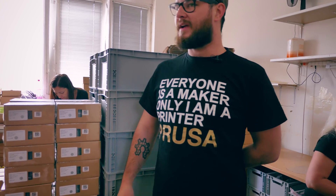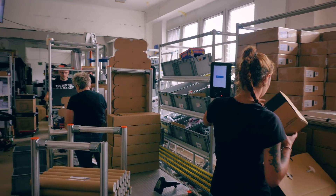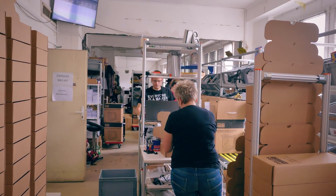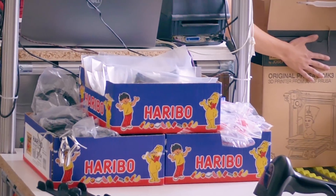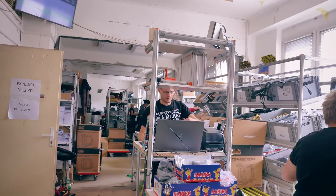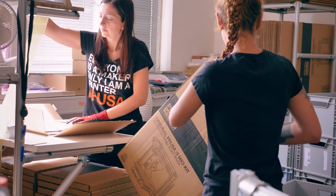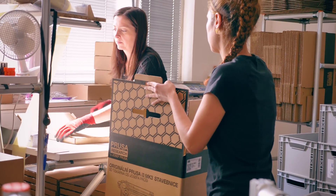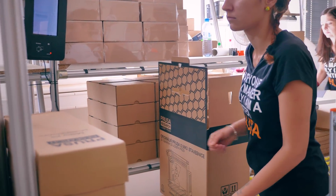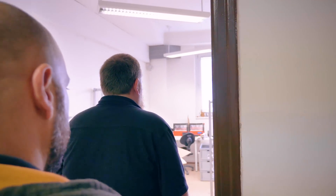Here is our packing line — they pack everything into the boxes here, and at the end you have a finished printer. And it will get expanded because it's rather small. That's what we are doing next door.